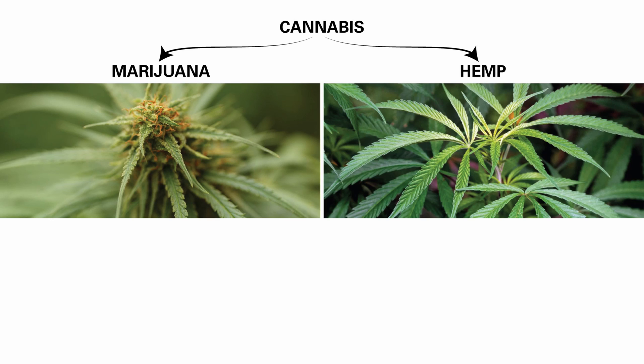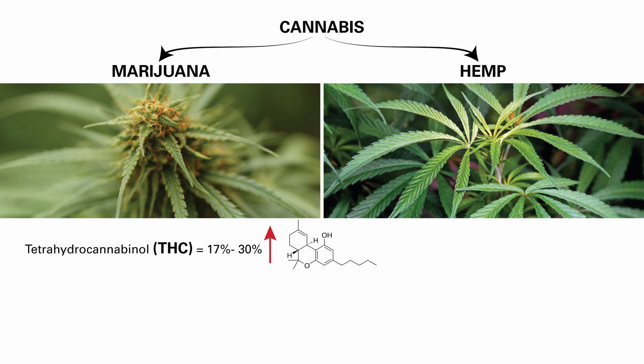Cannabis is a genus of flowering plants. Two types of the cannabis plant are marijuana and hemp. Marijuana has a high level of tetrahydrocannabinol, or THC, usually between 17 and 30%. This gives marijuana its psychoactive properties.